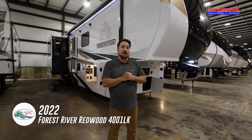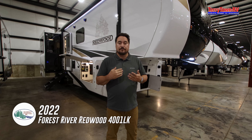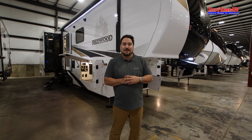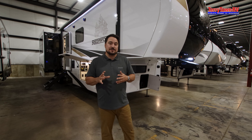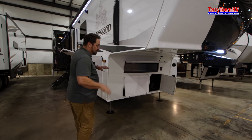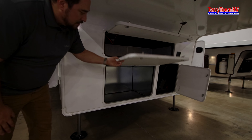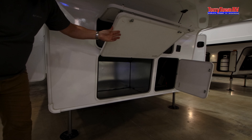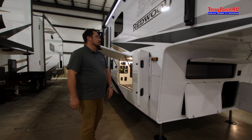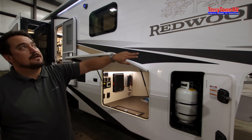This is a great unit for people trying to go for longer stays and want to have some of those comforts of home. Up front you have a really nice finished storage area, a prep for generator, and space for two batteries. They also have 30-pound propane tanks, one on each side.